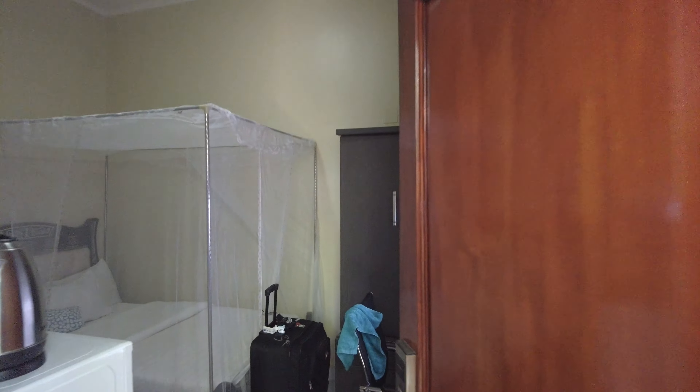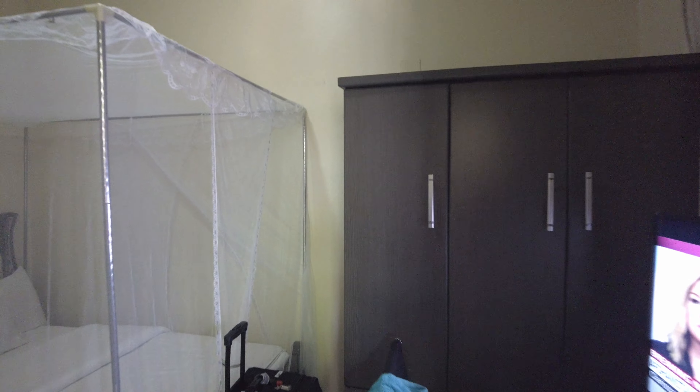I'm just going to give you a short tour of it. Going in, it's a little dark, but that's okay.